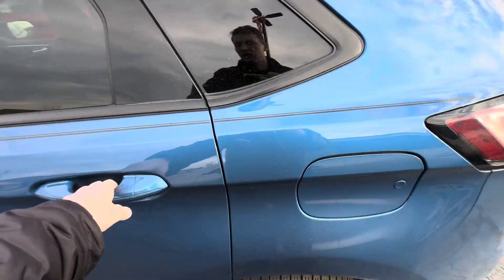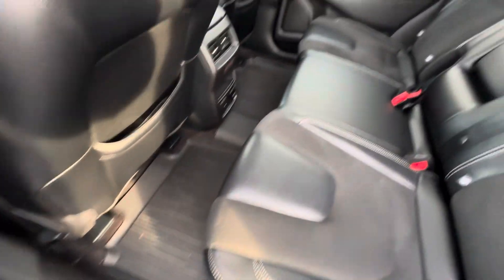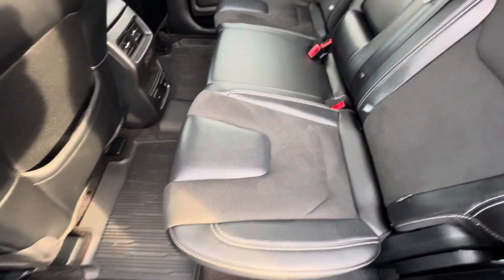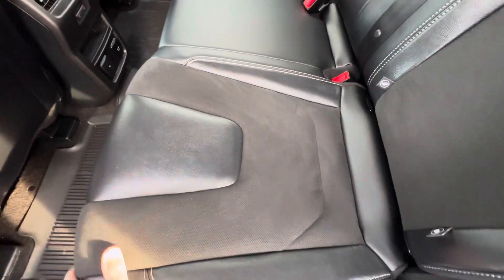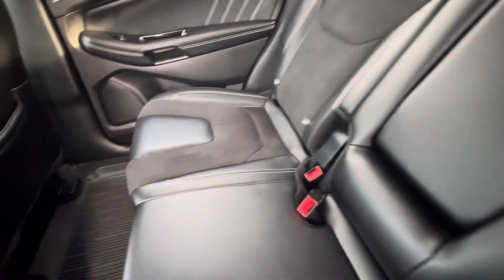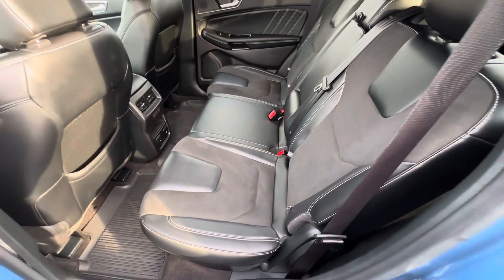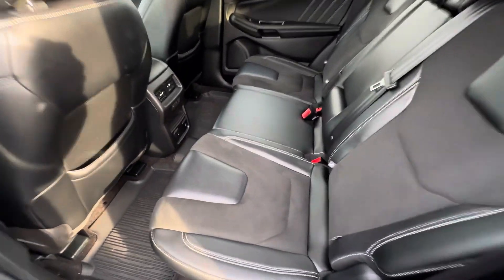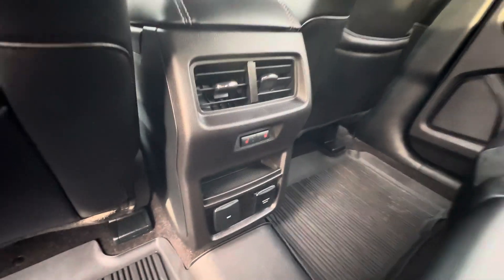The interior has rubber mats throughout the whole vehicle. It has heated seats for the rear, and a suede cloth insert with leather on the outside — very nice and comfortable. There's plenty of storage in the back, and the second-row seats can recline as well. There are outlets back there, and heated seats for rear passengers.